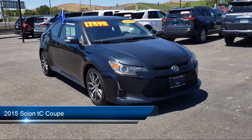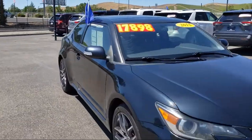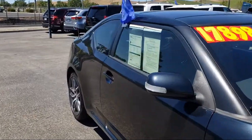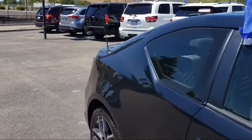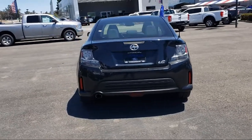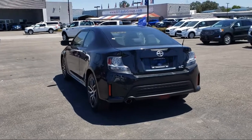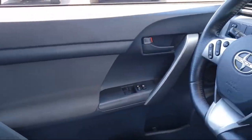It comes equipped with keyless entry, air conditioning, alloy wheels, steering wheel controls, electronic stability control, tire pressure monitoring system, eight speaker audio system, traction control, power windows, CD player, and has less than 80,000 miles on the odometer.